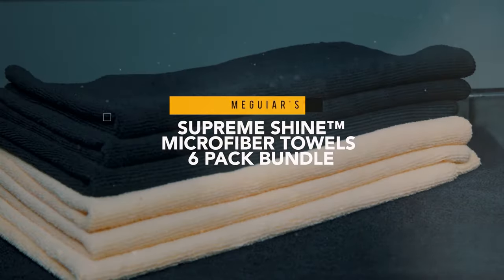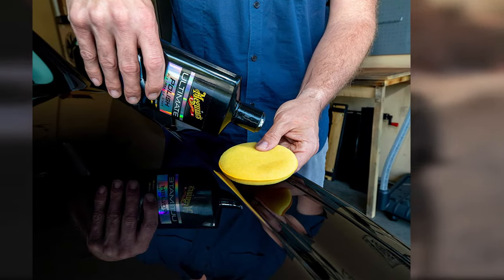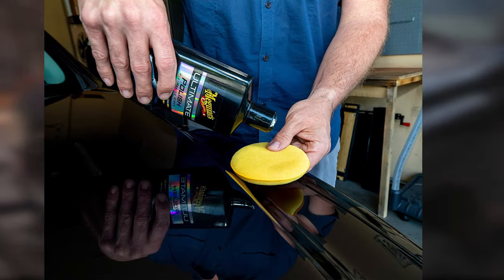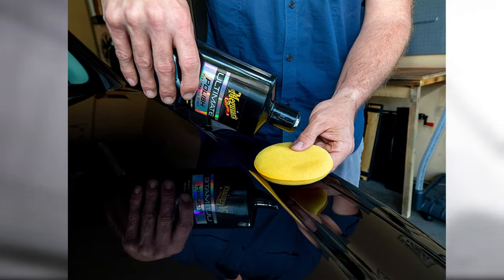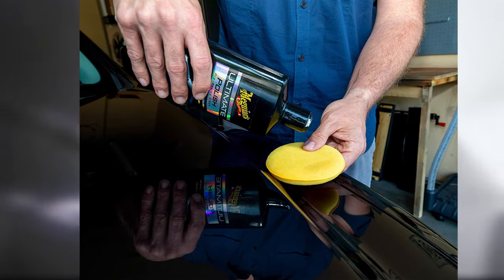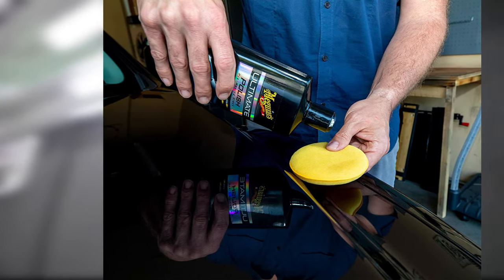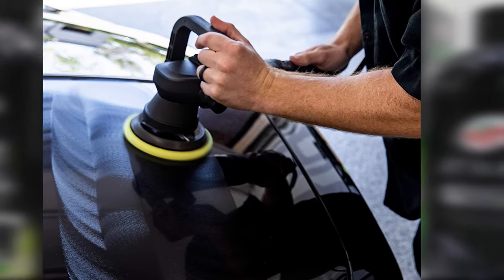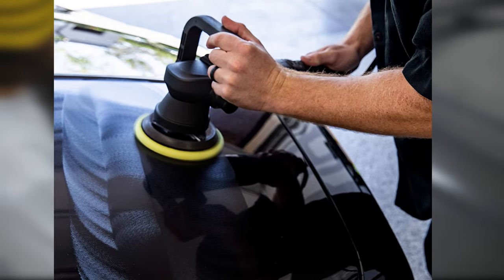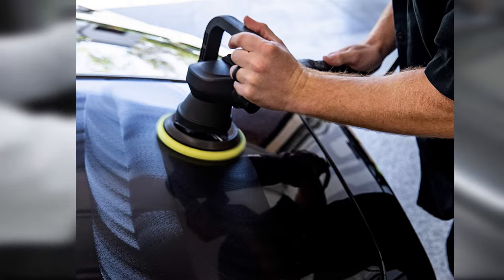It can be applied by hand or using a dual action polisher. This polish is ideal for getting your paint ready for a wax or sealant, and because of its ultra-fine grit, it can be used more frequently than other polishes. If you're looking for something to give your dark colored car a high-gloss wet look, this might just be the product for you. The only downside is that buffing it in by hand can be difficult and might create a cloudy film.